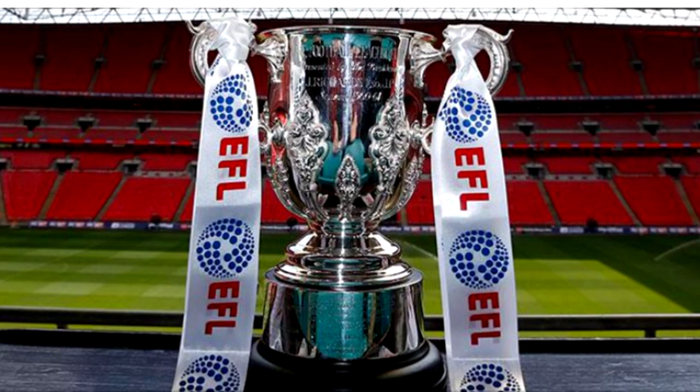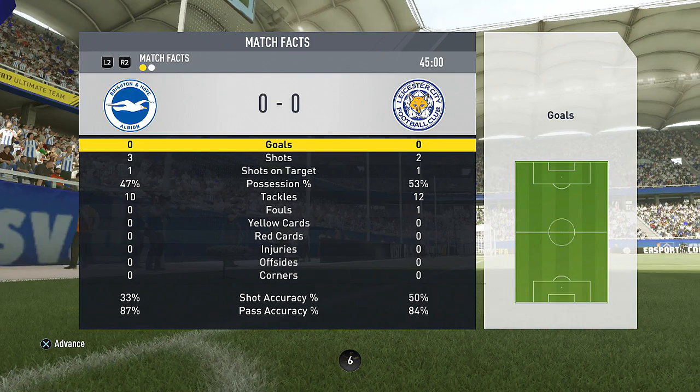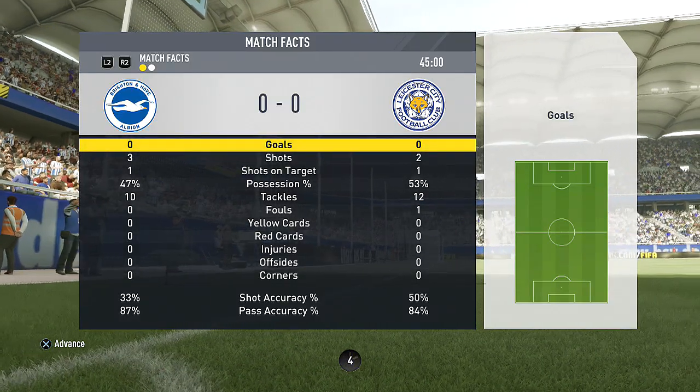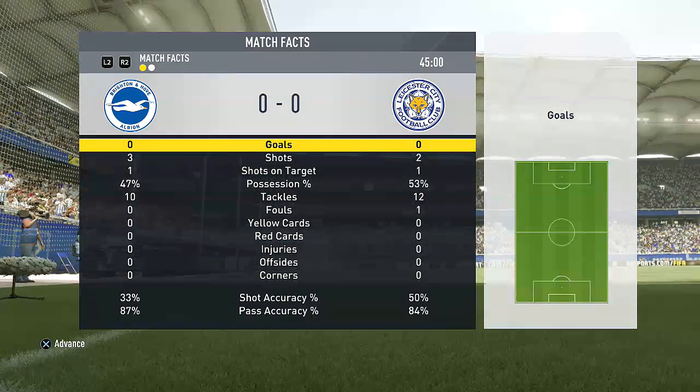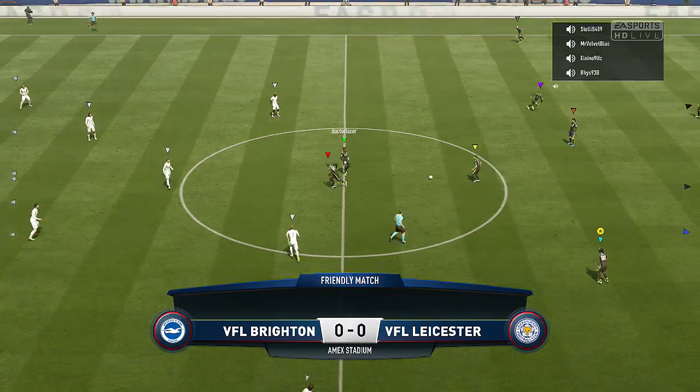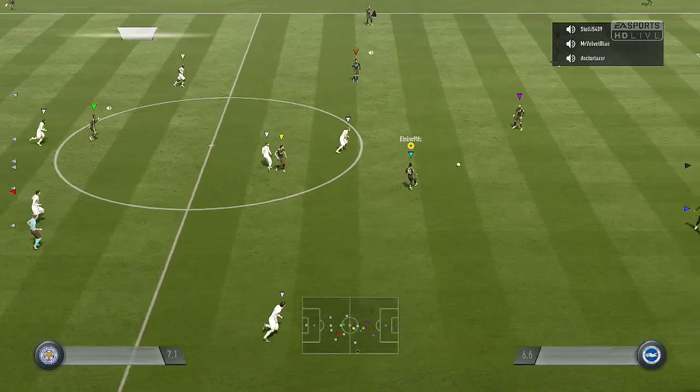Hi guys, Abbott is back with the final episode of VFL Brighton, my pro in VFL. Now guys, this is the mini cup run - we're looking to win the EFL Cup. There are a few tough games, but first up it's against Leicester. I believe this is the last 16. My bad - I've made a noob error and forgot to record any of the first half. This is the second half, but luckily there were no goals so we didn't miss anything. So we're into the action now.